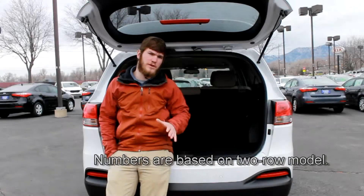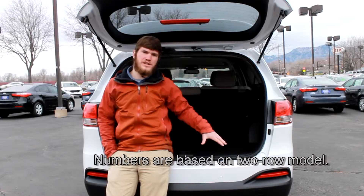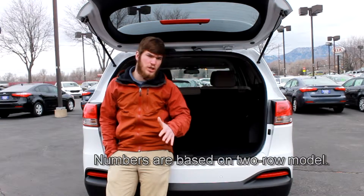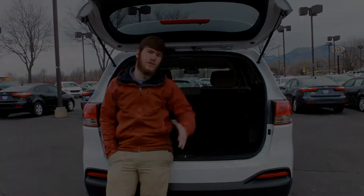When you compare the cargo space available standard in the 2016 Sorento to the 2015 Jeep Cherokee, you'll notice that the Cherokee only has 27 cubic feet, where the Sorento has 30.